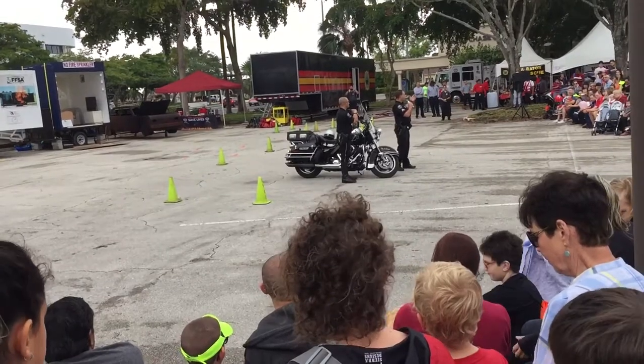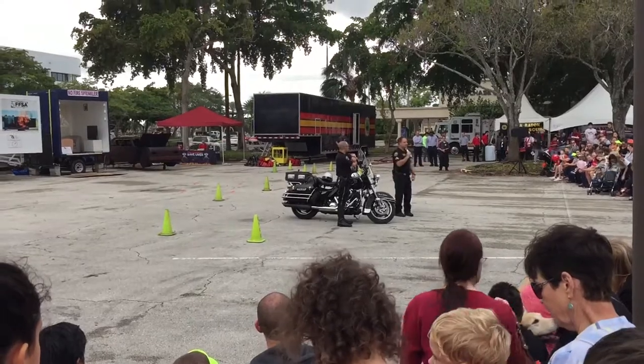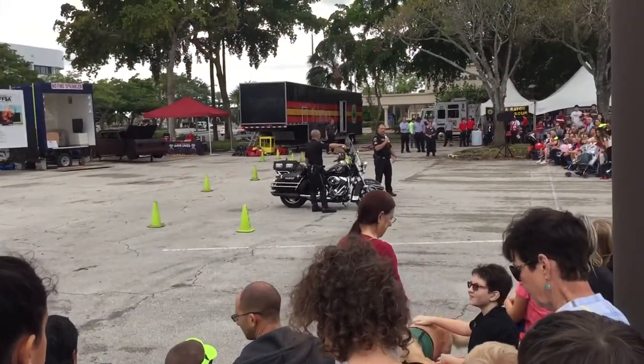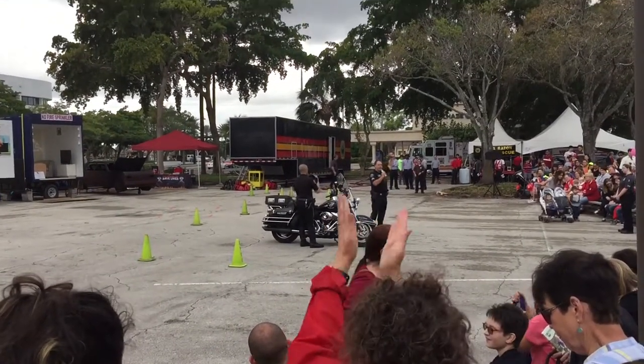That's all we've got for you guys — just a small demonstration. I hope you enjoyed yourselves. And I just want to say, with me being from Massachusetts, we've got the GOAT going for number six tomorrow. Go Patriots!